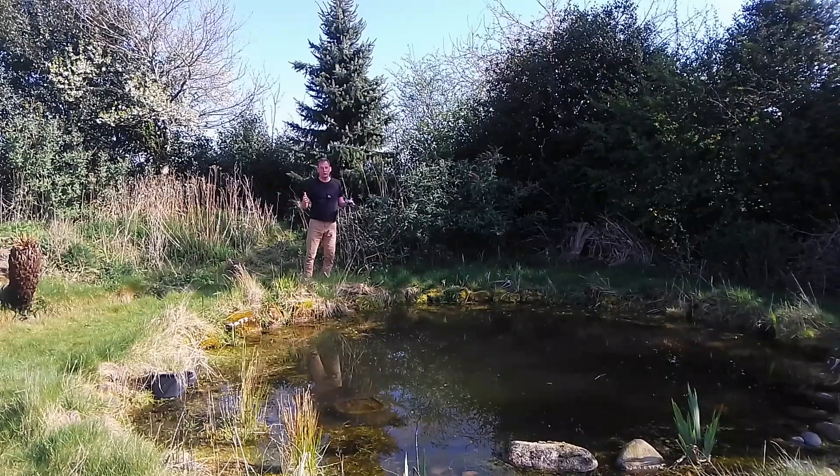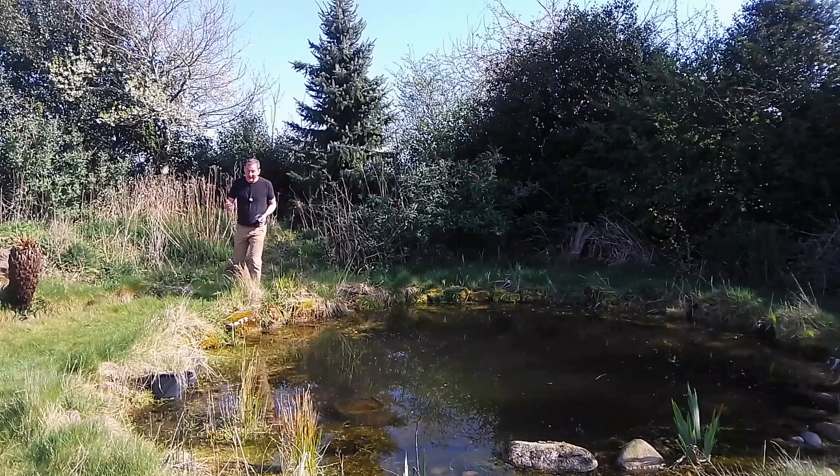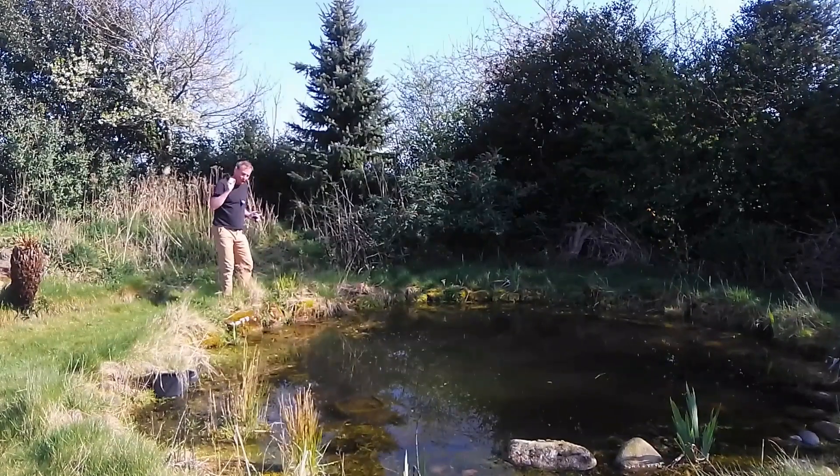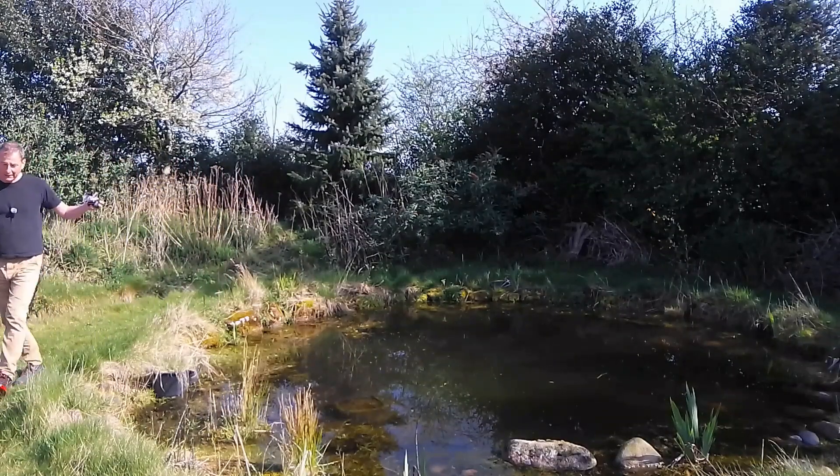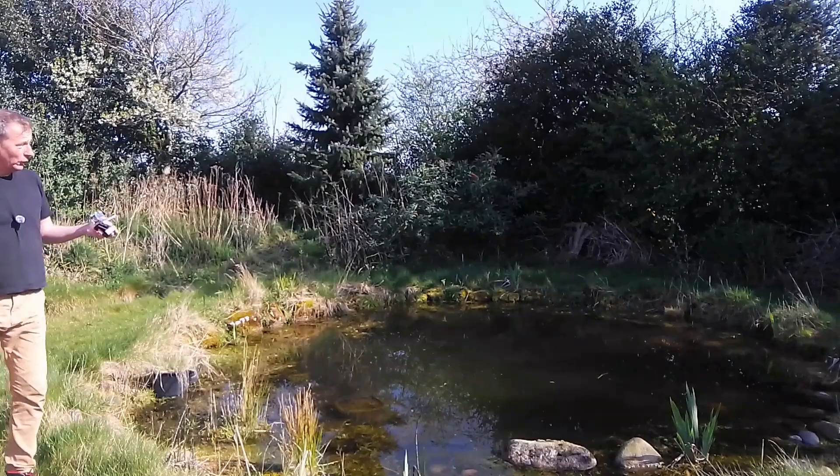Here we are down by my wildlife pond. I designed and built this pond specifically to try and attract newts into my garden, and it's been a great success as you are about to find out. This pond is six meters across and nearly a meter deep in the middle.